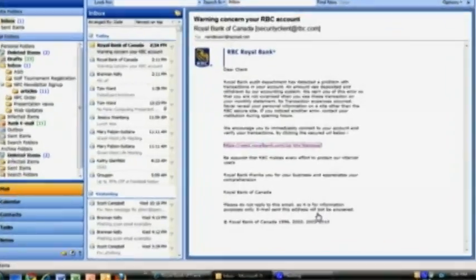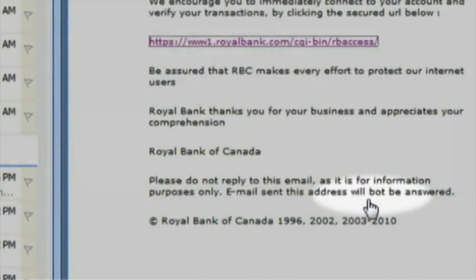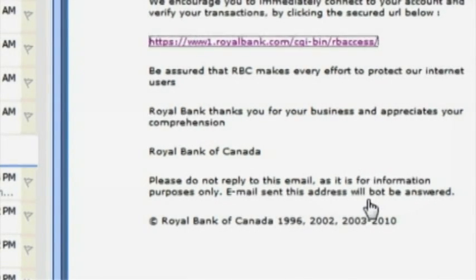And the fourth thing to note is whether there are any spelling errors. It's very unlikely that a bank would send out an email that has several spelling errors or just very poor grammar.